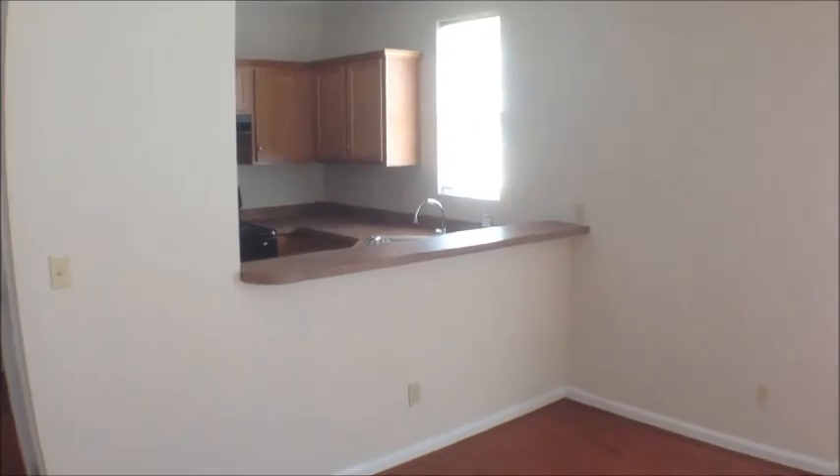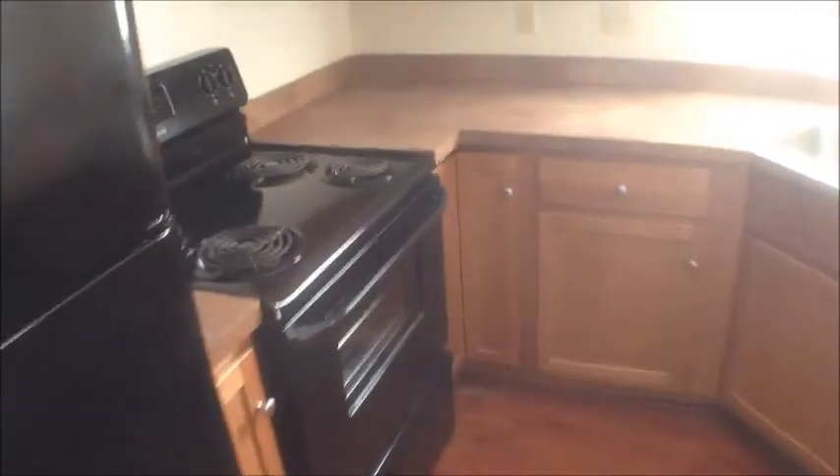We have a half bath downstairs with a pedestal sink. The kitchen is open to the living room — we've got this bar area, a refrigerator and stove, dishwasher, sink, and hardwood floors again here. We've also got full-size washer and dryer connections.